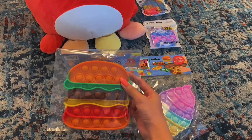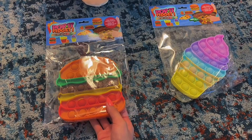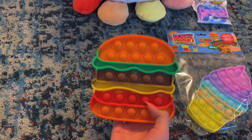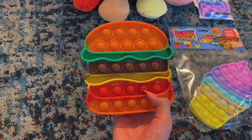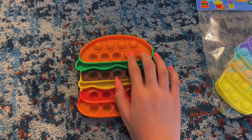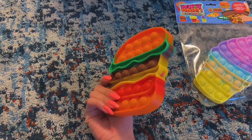Starting with this burger poppet. Here is what it looks like inside the packaging. And now let's open it. Whoa — there are even little burgers on the pops. This also pops super nice.